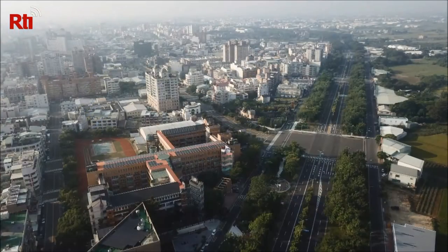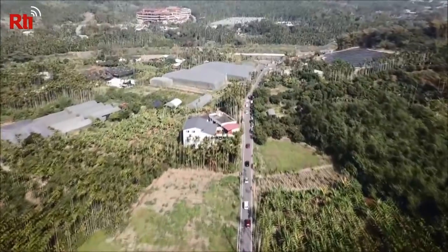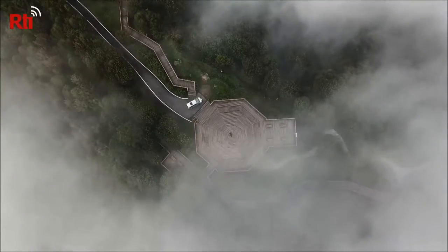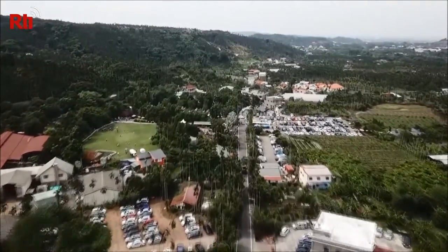It all started with a drone. Yan Yingshan and her father mastered flying it and set out to capture aerial photos of Jiayi, their hometown in southern Taiwan. All together, they snapped more than 10,000 photos of the city, uncovering hidden treasures along the way.